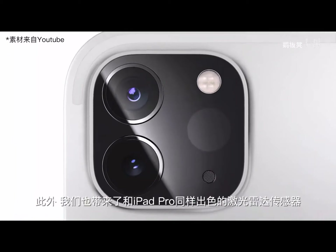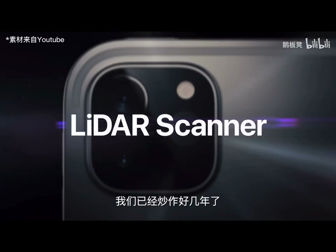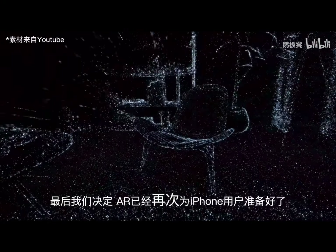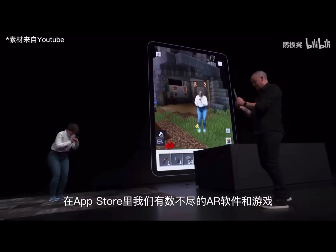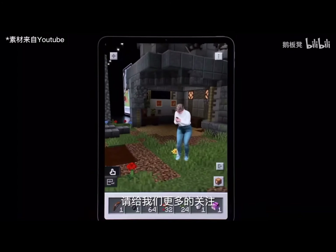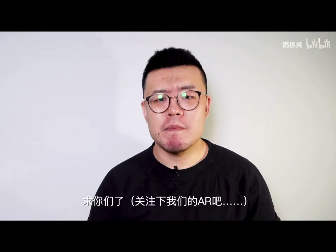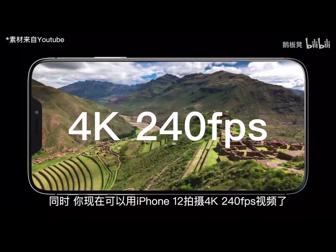We also bring you the same remarkable LiDAR radar sensor from iPad Pro. AR is next-generation technology we've been hyping for several years — finally we decided it's ready again for iPhone users. We have tons of AR apps and games in the App Store. Please give us more attention — we are useful, interesting, and cool.